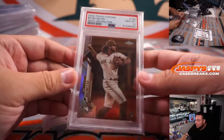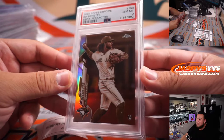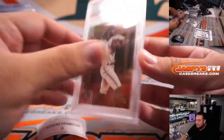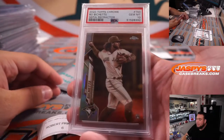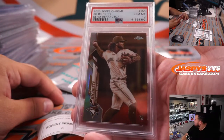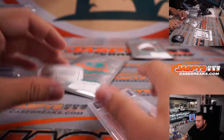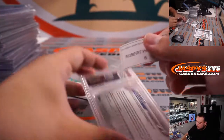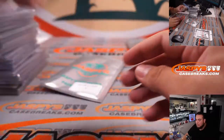Robert — pack six. How about a Boba Shett? Look at that — Sepia Refractor Rookie, and that's a PSA 10. Very, very nice. Sepia Refractor. Nice Boba Shett.